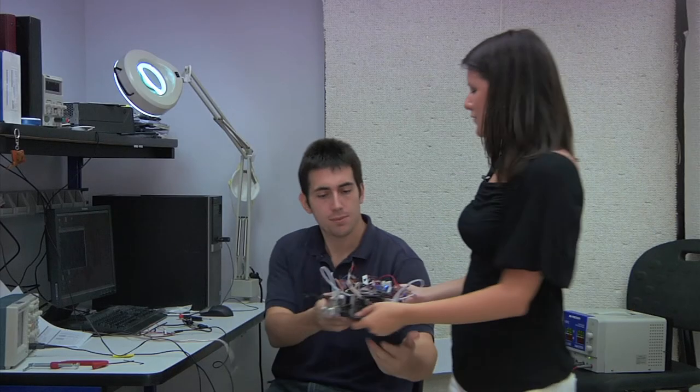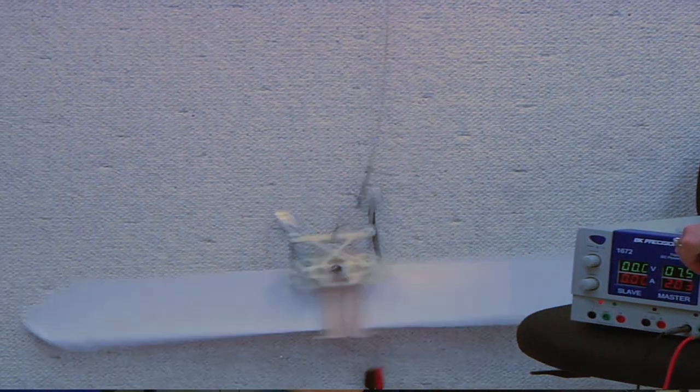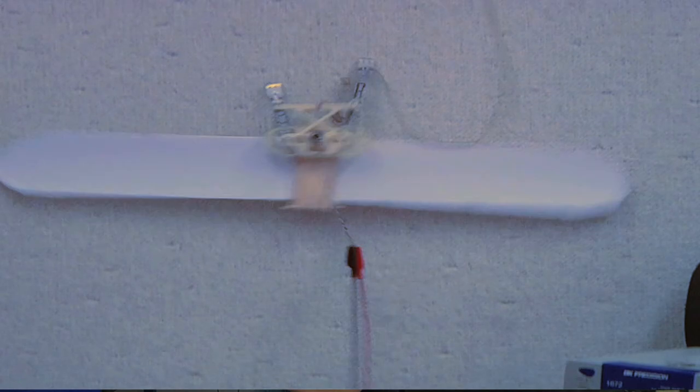Diverse and monumental are two words to describe this next department. Mechanical Engineering has a large, growing faculty. Their diverse backgrounds, internationally recognized research, and educational expertise encompass all major fields within Mechanical Engineering. This leading graduate program provides students with the skills, knowledge, and philosophical grounding that will enable them to continue to grow throughout their careers.